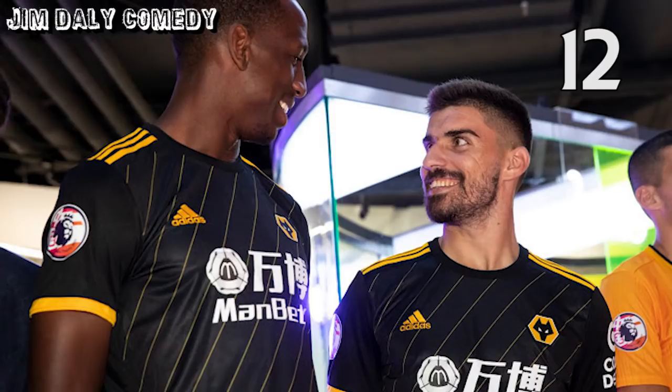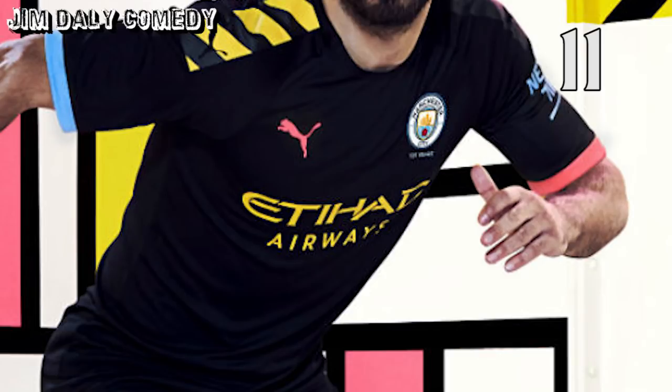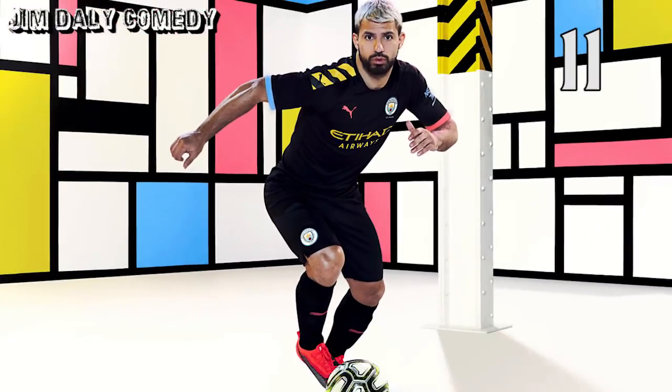In at 12, Wolves away. Great shirt — nothing else to say about it, just lovely. In at 11, Man City away. Another black shirt, and I do love a black away kit. This one is very nice, although for some reason it's being modelled on the set of a 90s kids' TV show.